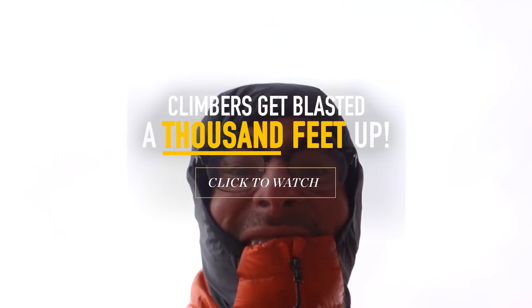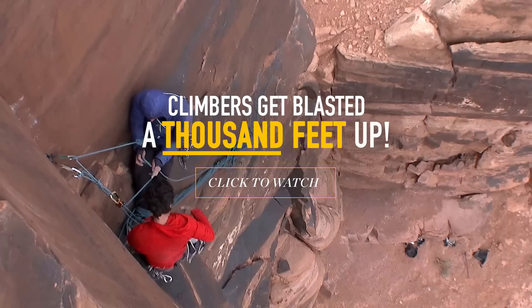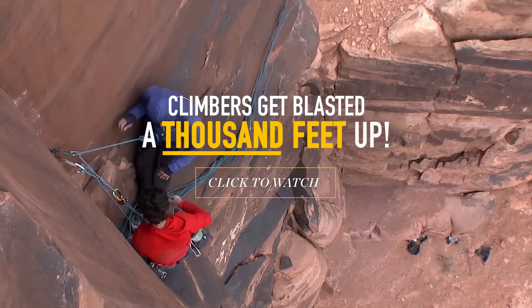It's really windy. I am with Alex Honnold and we are attempting to climb 45 of the most iconic towers in the desert.